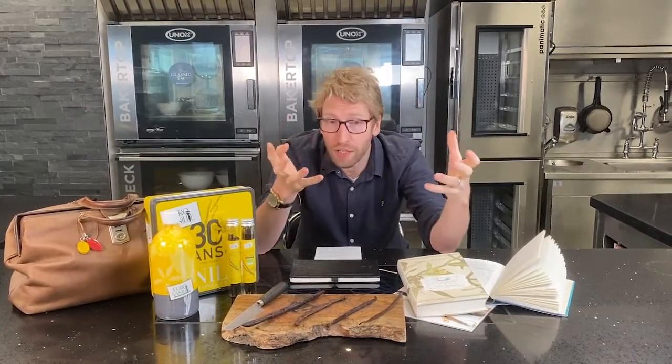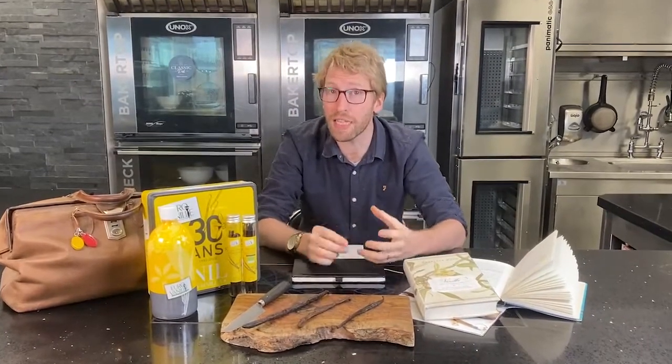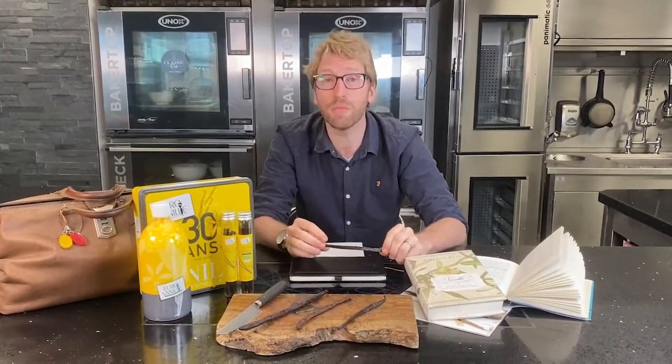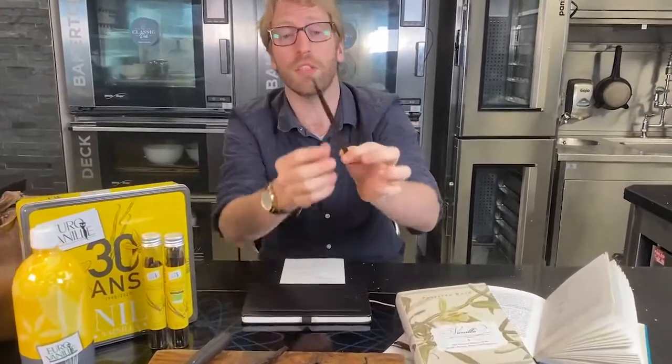So what is vanilla? Where did vanilla come from? Well, most people think Madagascar. Madagascar produces over 80% of the world's consumed vanilla now, but it actually comes from Mexico. So this here is a little Mexican planifolia pod for you to have a little look at.